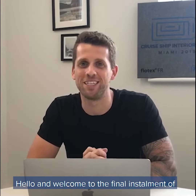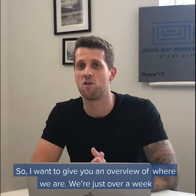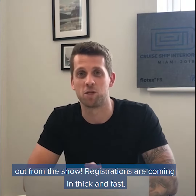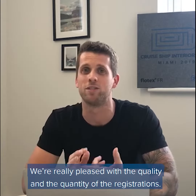Hello and welcome to the final installment of Behind the Scenes with Cruise Ship Interiors Expo 2019. I want to give you an overview of where we are. We're just over a week out from the show, and registrations are coming in thick and fast. We're really pleased with the quality and the quantity of the registrations.